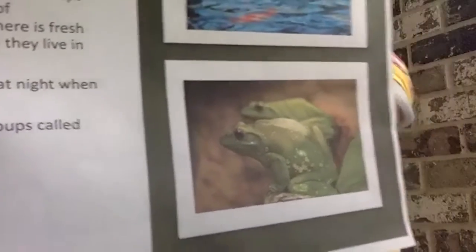Frogs are usually active at night because they're harder to see. They hang out in groups which have really funny names — knots, colonies, and armies. Can you picture an army of frogs? So they are social.